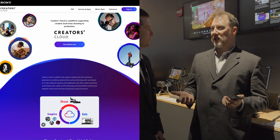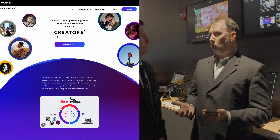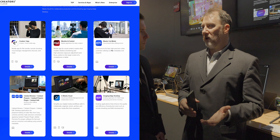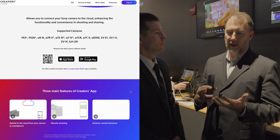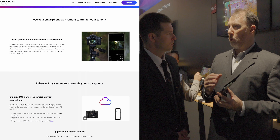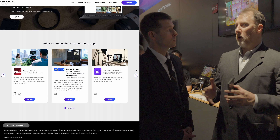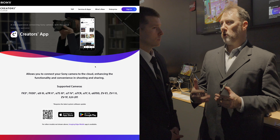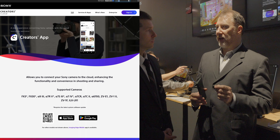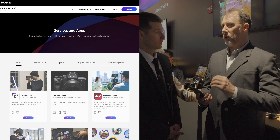Now we're looking at Creators Cloud for individuals. Within the Creators Cloud suite, we have new updates to our apps. When you buy a Sony camera you're not stuck with it as-is — we constantly do firmware updates. Recently we've done firmware updates to the Alpha 1 and the Alpha 7S III to make them compatible with our Creators app, available on both iOS and Android. We're also expanding compatibility — cameras like the Alpha 7 IV, 7C Mark II, 7CR, FX3, FX30, and more are now moving from Imaging Edge Mobile onto the Creators app.